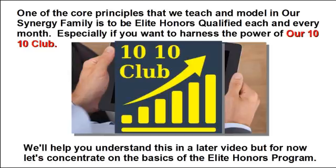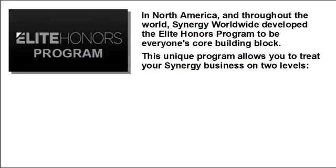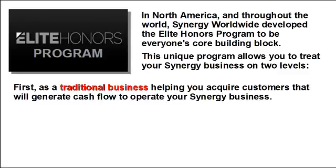We'll help you understand the 10-10 club in a later video, but for now let's concentrate on the basics of the Elite Honors Program. In North America and throughout the world, Synergy Worldwide developed the Elite Honors Program to be everyone's core building block. This unique program allows you to treat your Synergy business on two levels. First, as a traditional business, helping you acquire customers that will generate cash flow to operate your Synergy business.